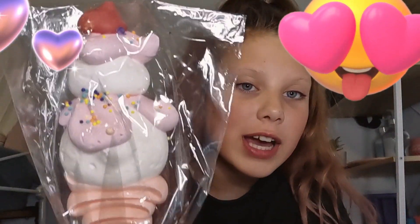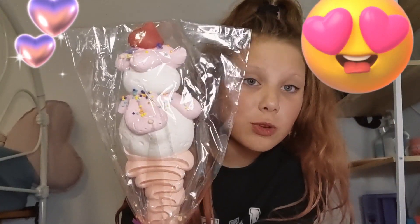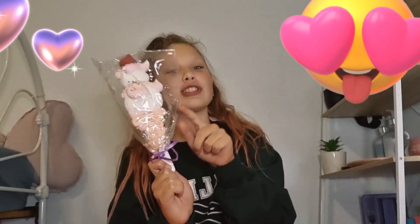Hey guys! Welcome back to my channel and today we're trying a unicorn meringue. I am so nervous to try this. This is what it looks like. I'm actually very excited. It's a little unicorn and it's so cute. My mum got this for me because it's her birthday today. So thank you mum. And let's try this.